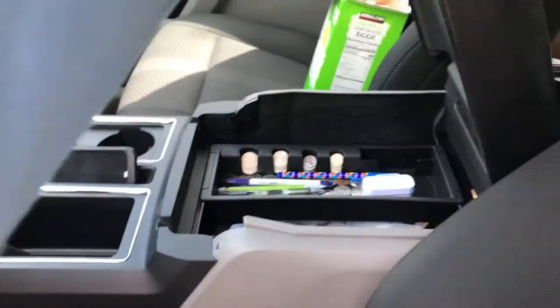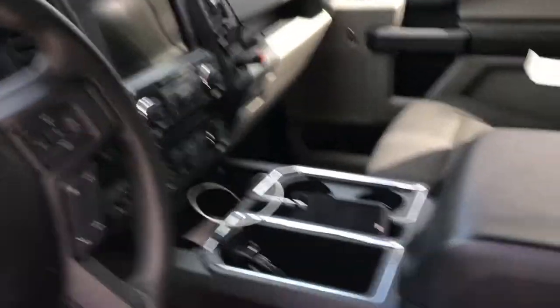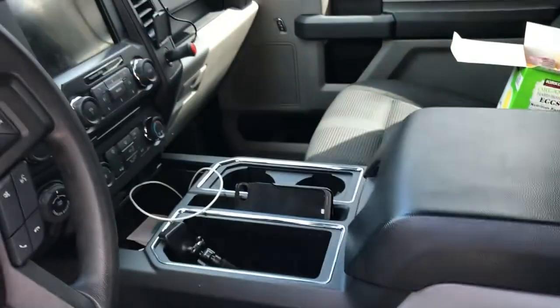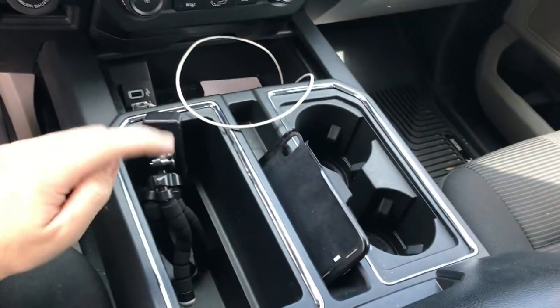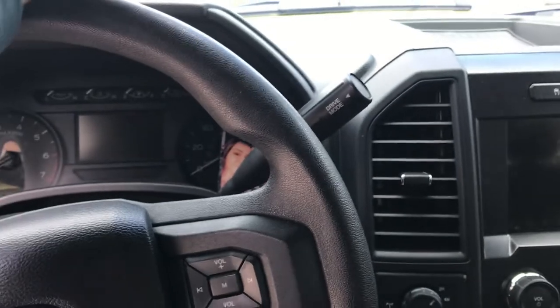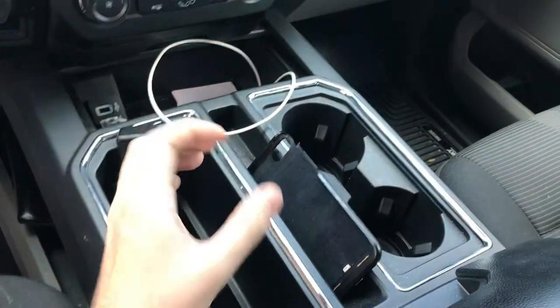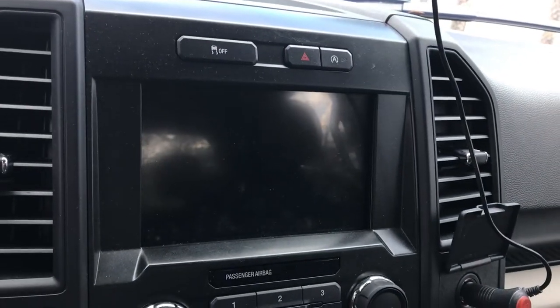It has a nice center console — open it up, you can put everything inside: cup holders, storage compartments. Technically a bench seat gives extra seating, but I'm never going to put that many people in this truck and I don't want someone sitting right next to me while I'm driving. The shifter is on the column, not the center console — the XLT Sport has a center shifter. I actually like it on the column because it gives extra storage space where the shifter would normally be.